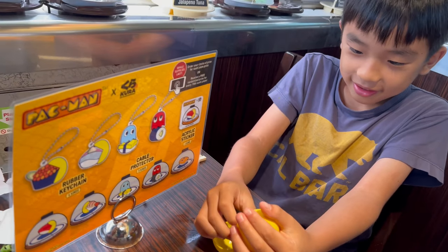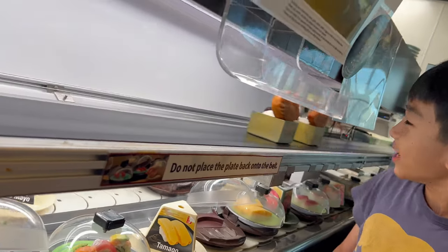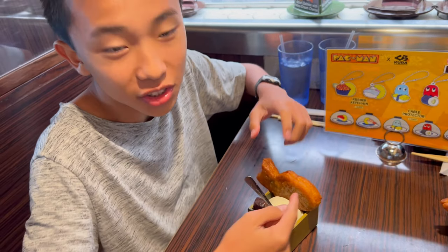We got it! We got this one — we got the keychain. This is the taiyaki ice cream inside of this fried fish with red bean.